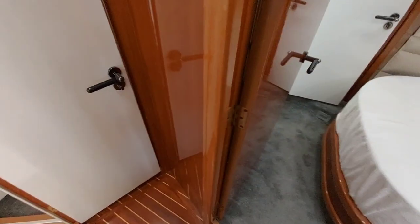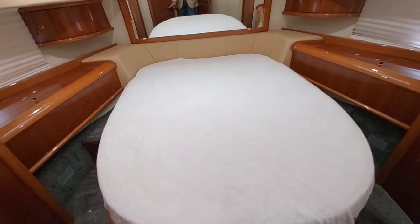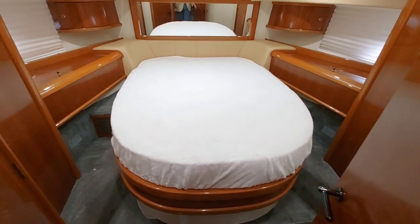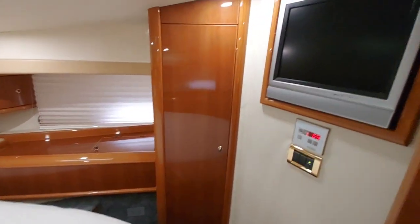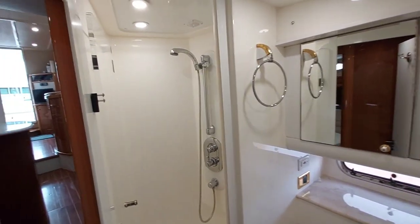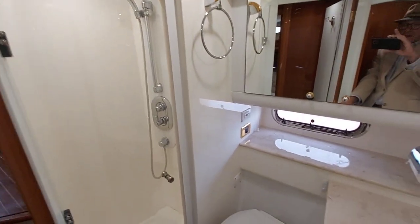Nice stateroom. And forward again, we'll come into what's hard to tell — it might actually be the master. This bed looks a little bigger and it is a true walk-around. TV to port, and entrance to the other head, again with the nice wooden floors. Beautiful, clean, well-kept. The separate shower is a little larger than the other one, and it too has a glass door on a magnet. Look how clean — very nice.